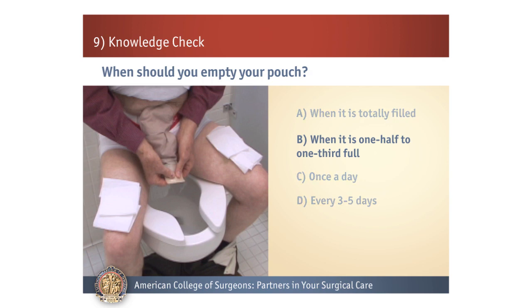B is correct. Remember that you need to empty your pouch when it is one-third to one-half full. If the pouch becomes too full, the weight can cause the pouch to start to pull away from the skin.